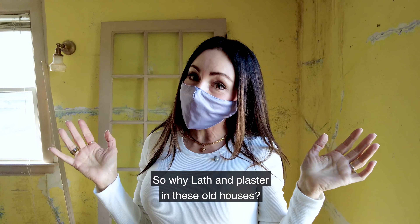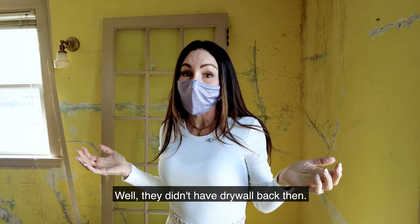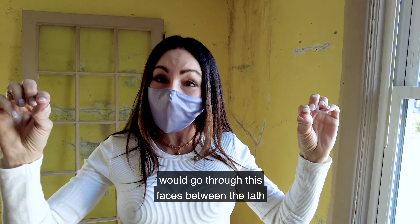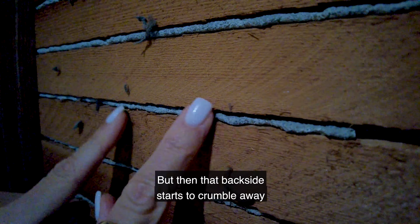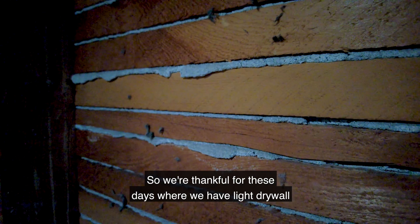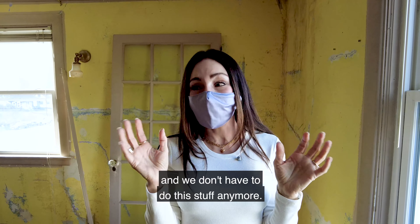Why lath and plaster in these old houses? They didn't have drywall back then, so that was the method. The old lath strips they would put on first, then plaster all over it. Sometimes that plaster would go through the gaps between the lath and help hold it on, but then that backside starts to crumble away and it all starts to fall off. We're thankful these days for light drywall and not having to deal with this anymore.